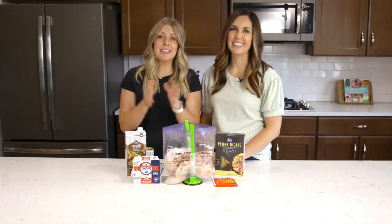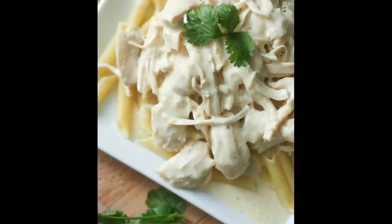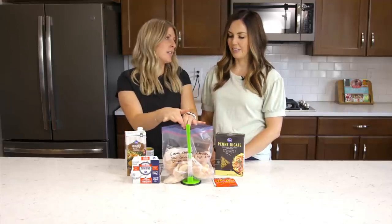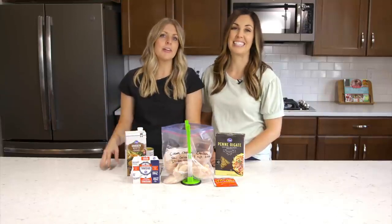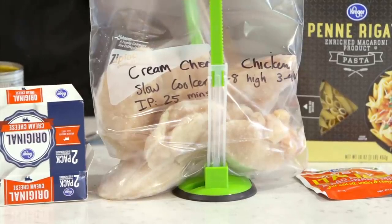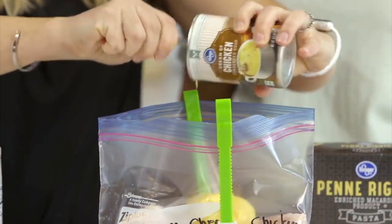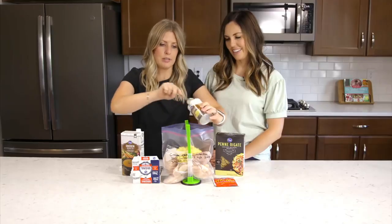Our next recipe is cream cheese chicken — we grew up having this all the time, and it's our favorite. My kids love it too. Use four to six frozen chicken breasts — we did six for our big families. The first thing to add is a can of cream of chicken soup. There's a secret when cooking in the Instant Pot with cream of chicken soup: don't mix things together.